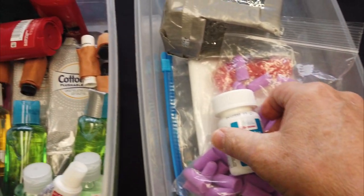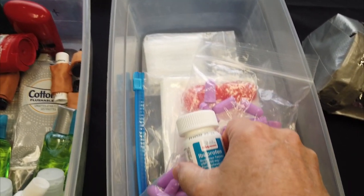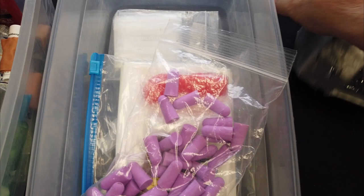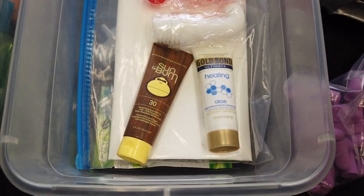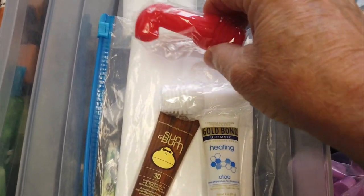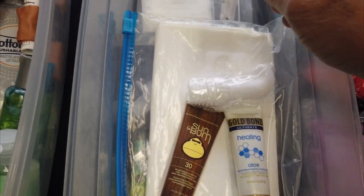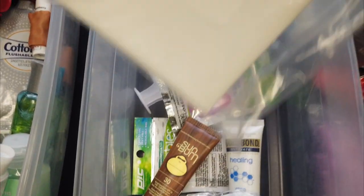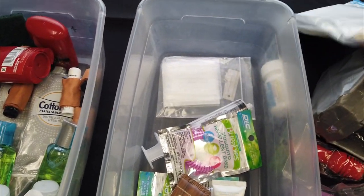Two travel-sized deodorants in case I need to get off trail for any length of time, one replacement pot koozie for when the one I have falls apart — which I'm sure is inevitable — some ibuprofen, Heroes earplugs, two more bidets because they sell them in threes, a tube of sunscreen, a tube of Gold Bond healing aloe, a few compactor trash bags that I use as pack liners in case mine gets a hole in it, and finally medicine and vitamin supplements.